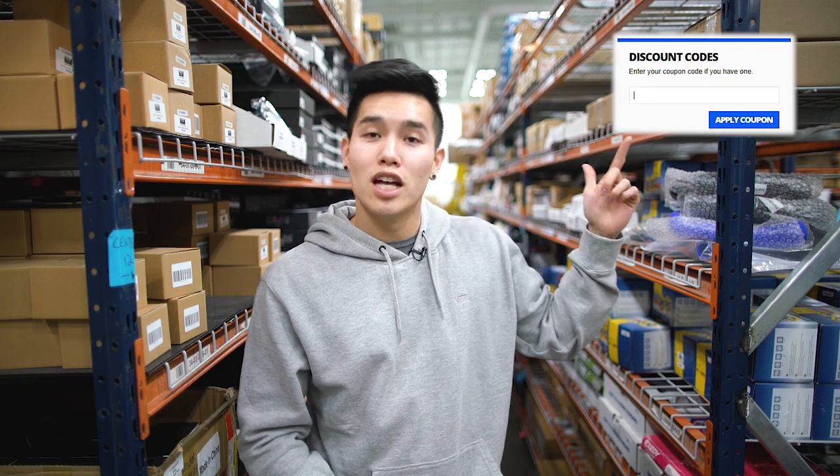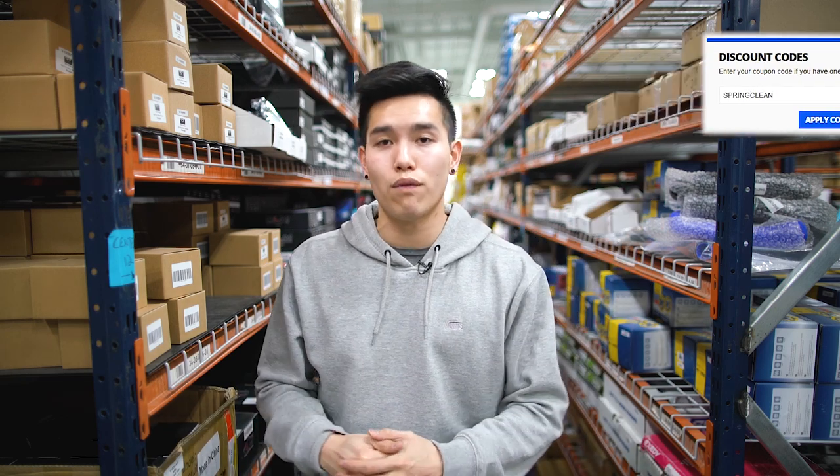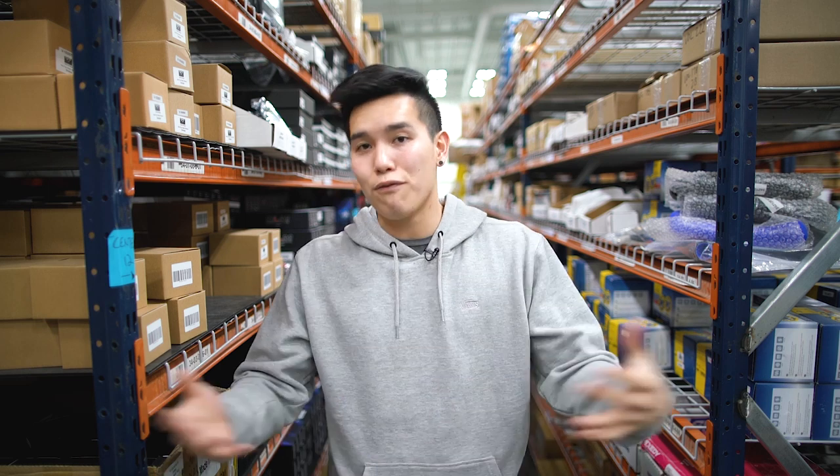All you have to do is enter in the code SPRINGCLEAN to get 10% off your order. So whether you're looking for an NVIDIA R400 exhaust, a Remark muffler delete, or a pair of spec CR tail lights or an F1 light, now is the time to do so.